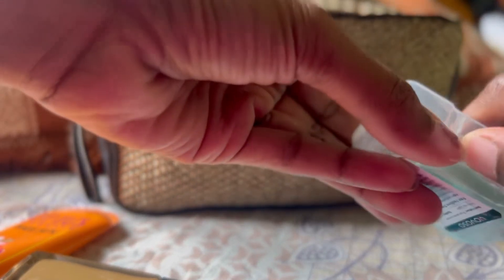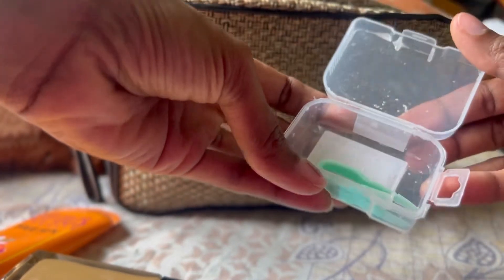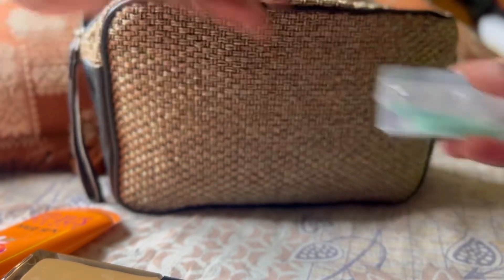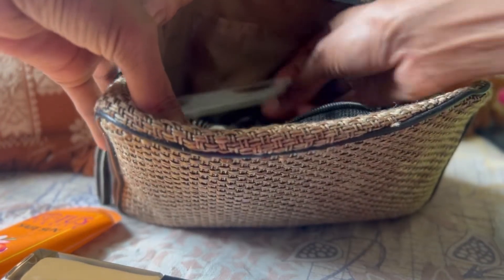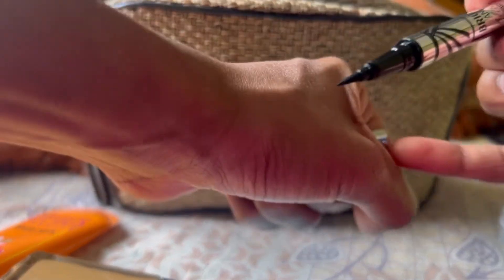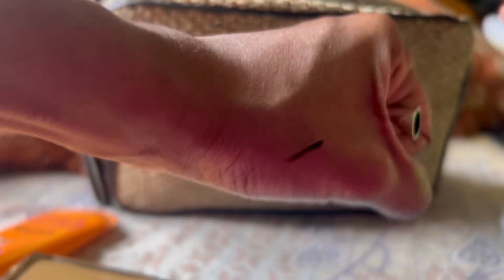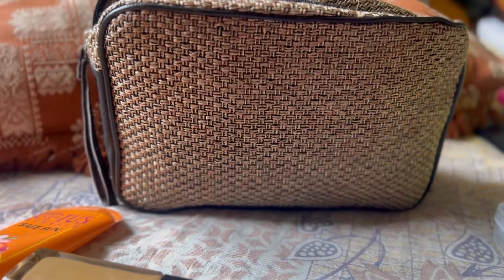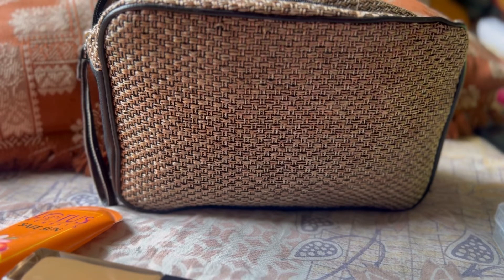This is my lens case — it's very cute, a mini one, and it has water in it. Next is my eyeliner, a recent favorite. It's really dark, never goes wrong, and it's smudge-proof and waterproof — a bright black eyeliner.